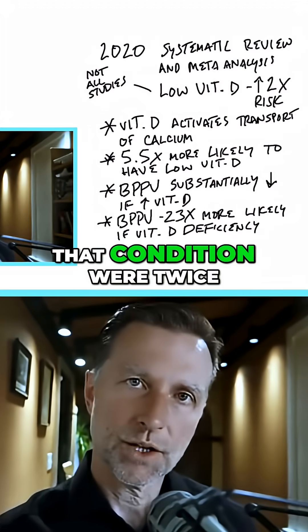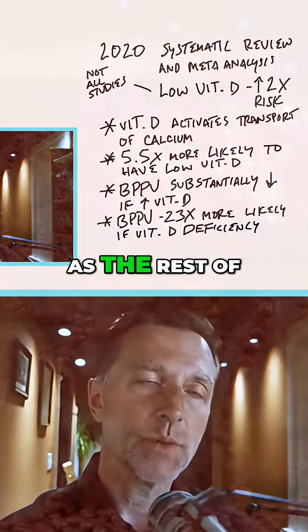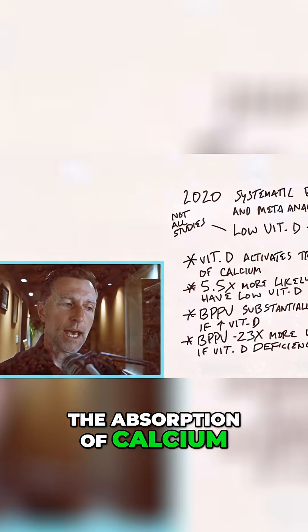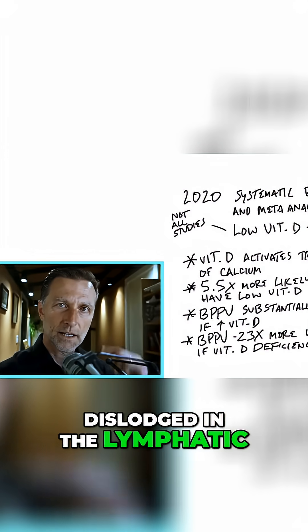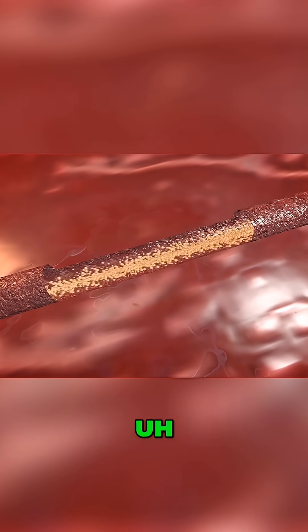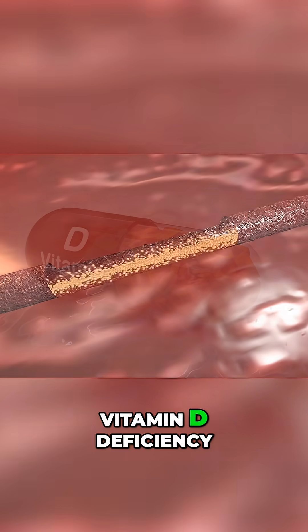In this review, those people that had that condition were twice as deficient in vitamin D as the rest of the group. Vitamin D helps in the absorption of calcium, and this calcium is dislodged in the lymphatic little tubes in the inner ear. So obviously it didn't get absorbed, leaving a more concentrated calcium in that area — and chances are, this is due to a vitamin D deficiency.